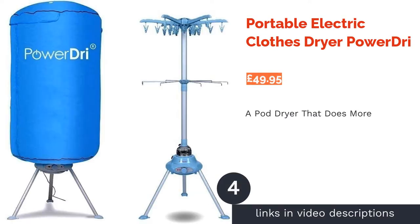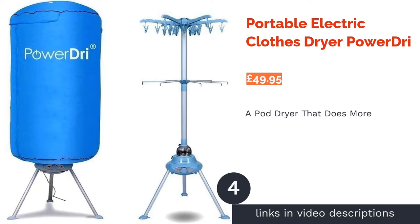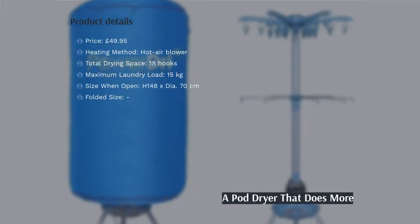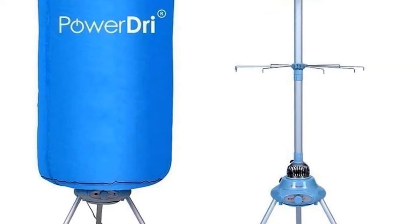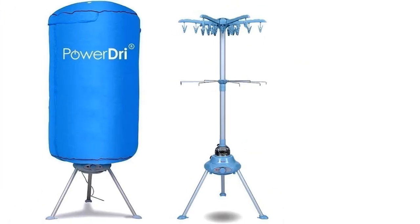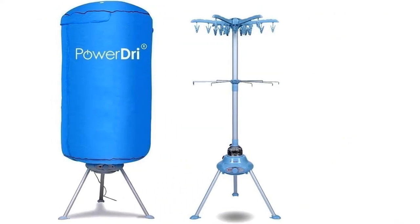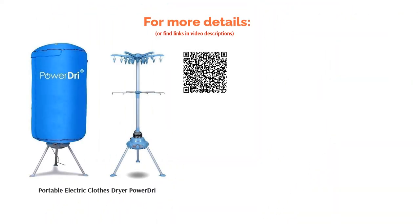The next product in our list is the Portable Electric Clothes Dryer by Power Dry. This pod dryer is able to hold more clothes than most round models, while still being relatively compact in size. It can also take more weight than other drying racks that have a similar design, so you can get through your laundry more quickly. There are no limits to the sorts of clothes you can hang on this rack as, unlike with tumble dryers, the gentle warm air circulation is soft on all fabrics. It does, however, still rely on a motor which will make noise.